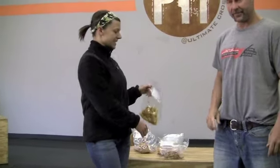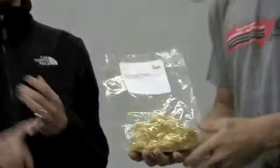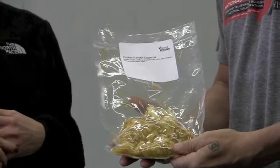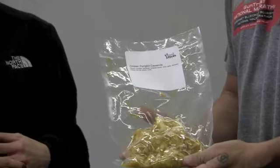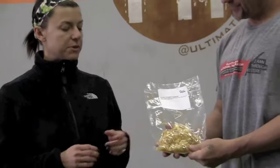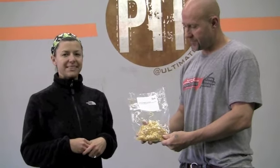The meal of the day today is chicken pumpkin casserole. It has grilled chicken shredded with pumpkin, cauliflower, spaghetti squash, and then a bunch of yummy spices. It's very fall-ish. This recipe was taken from Paleo OMG and then doctored a little bit from Mob Paleo. So that's the meal of the day.